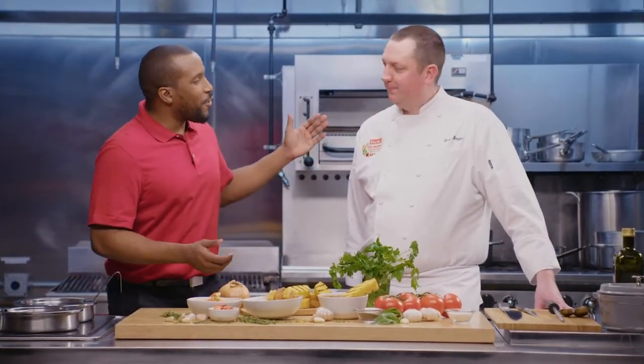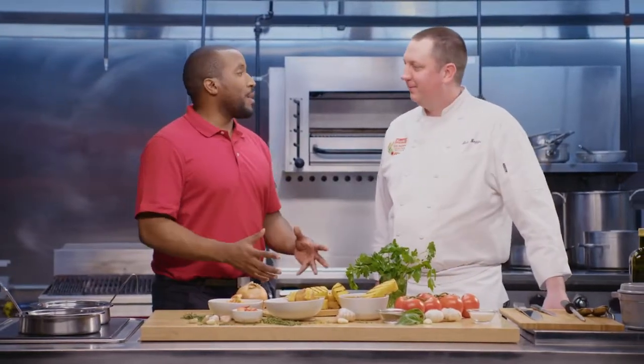We all know the value of garnishing, but premium garnishes can get you just that — a premium. We're here today with Chef Greg to show you how to beef up your chili and soup garnish game, no pun intended. So Chef, what makes a garnish premium?